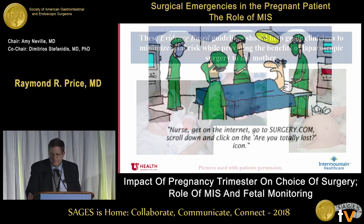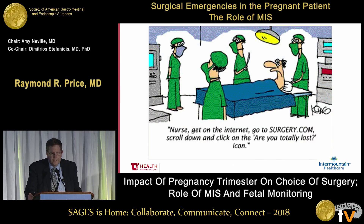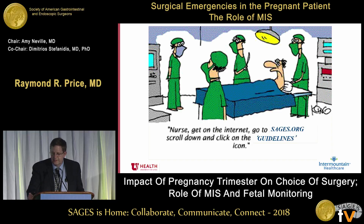I would suggest rather than going to the internet and searching around, go to sages.org, scroll down and click on guidelines — they can be very helpful. Thank you very much.